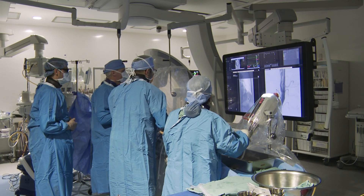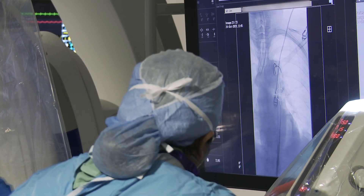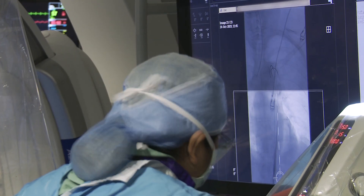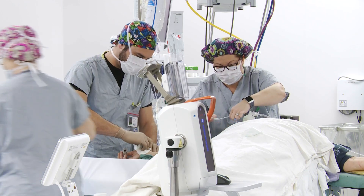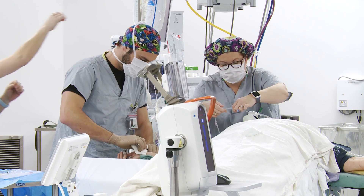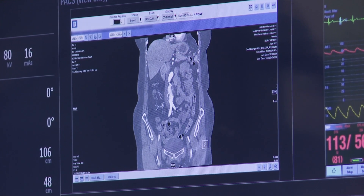The word hybrid means a combination of a few things — in this case, open surgery and endovascular surgery. We can now do surgery the old-fashioned way by opening patients up, so-called open surgery. The other aspect of hybrid is endovascular, which means from within. These machines allow us to see inside the patient and do our work without actually opening them up.